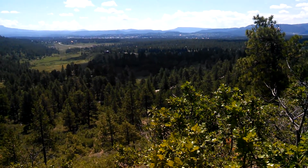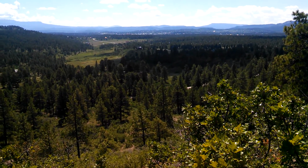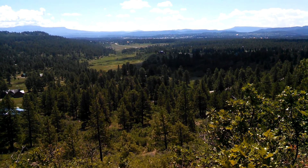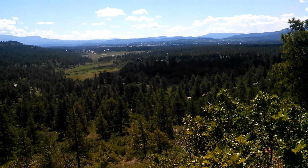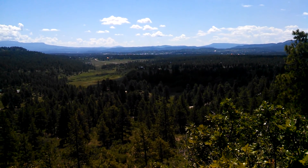So we walked along the ridgeline to the south. Now we're at the southern point of that hill, and looking down — this is to the southeast — that's Pagosa off in the distance.